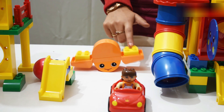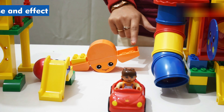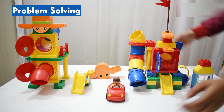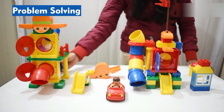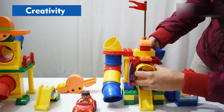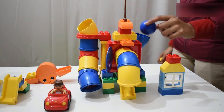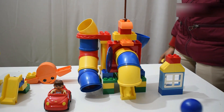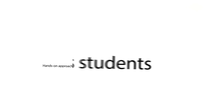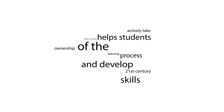It also ignites their inner scientists as they investigate, construct, and test important concepts like cause and effect, problem-solving, and creativity. This hands-on approach helps students actively take ownership of the learning process and develop 21st century skills.